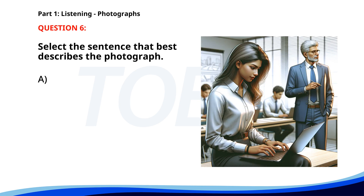Number six. A. A woman is working on her computer in a meeting room. B. A group of tourists is visiting a historical site. C. Workers are fixing equipment in a factory. D. Some people are having a meeting outdoors. The correct answer is A: A woman is working on her computer in a meeting room.